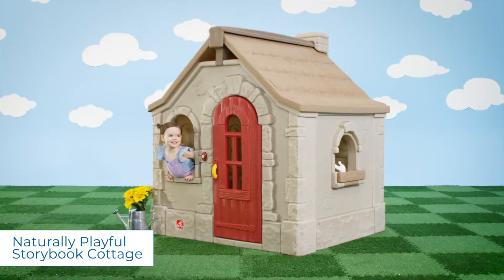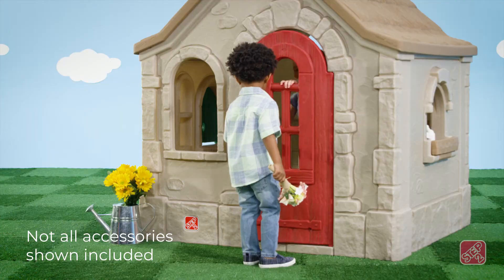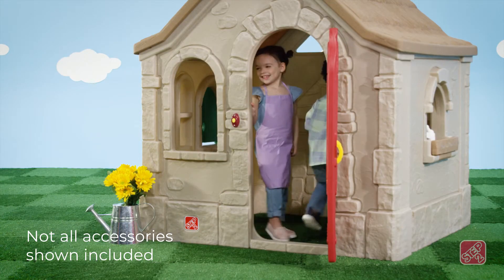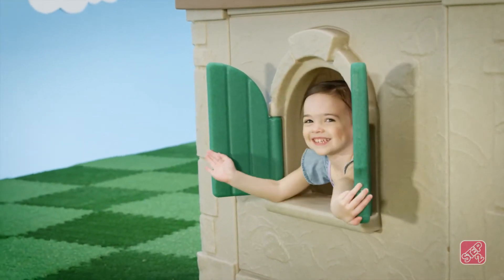Kids can play pretend in their very own fairy tale home away from home with the naturally playful Storybook Cottage. Anyone home? Little house guests will admire the decorative thatched roof and charming windows. Open the working shutters to let in the sunshine.